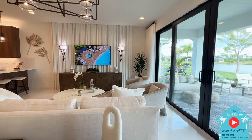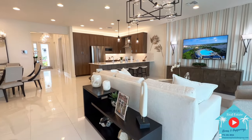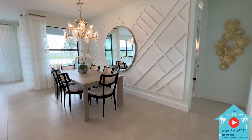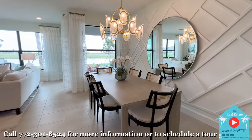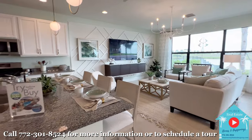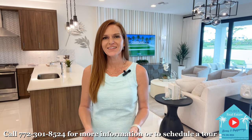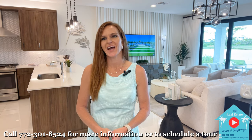The great thing is you can choose to either build in Valencia Walk, which is almost sold out, with garden views and lot premiums as low as $6,000, or you can build in the all-new Valencia Park with both garden and lake views. Call us at the number on the screen and we can go over the differences between each of the two communities and get you scheduled to come visit and see the model homes in person.